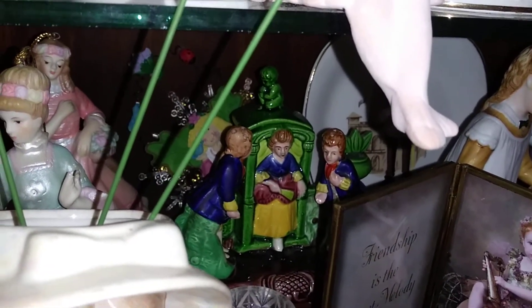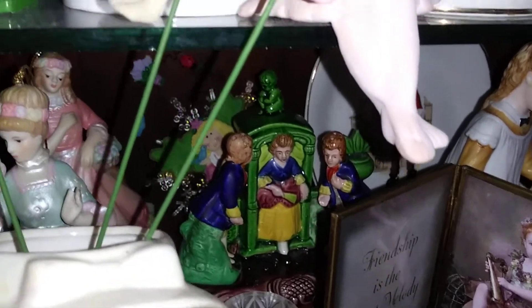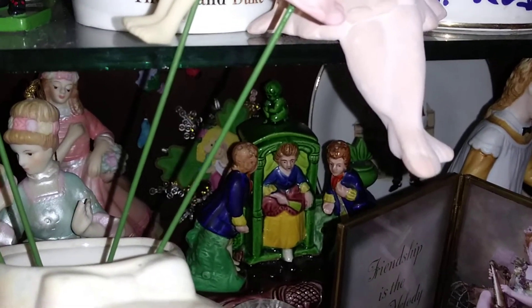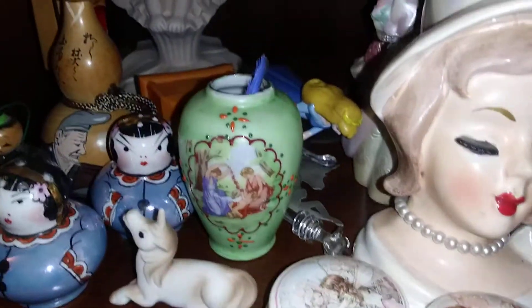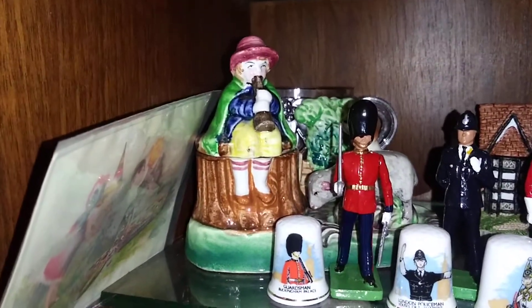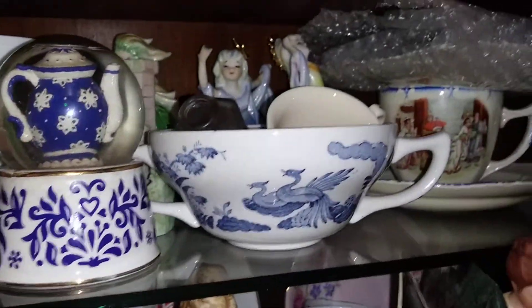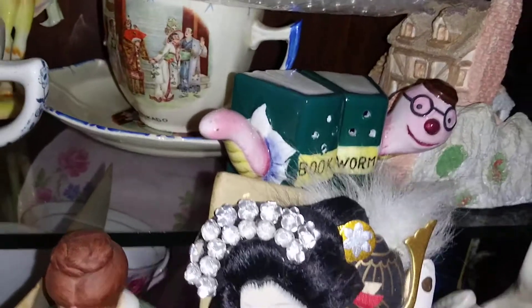They had easily over a thousand salt and pepper shakers by the time we had to empty the house. The footmen are salt and pepper and the carriage is the mustard. Some of this stuff is from Japan, from my aunt Michiko. The soldiers are in the way, but that shepherd is the mustard pot — there's a sheepdog and a lamb, and there's a salt and pepper. And those big figural ones you just don't see. There's another salt and pepper shaker from the collection.